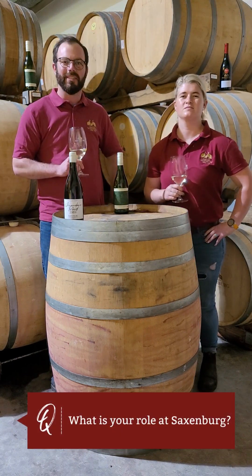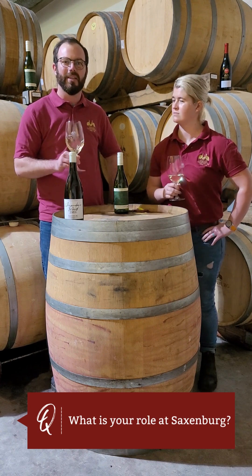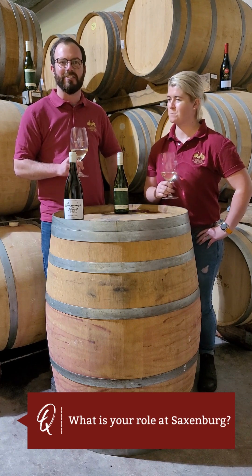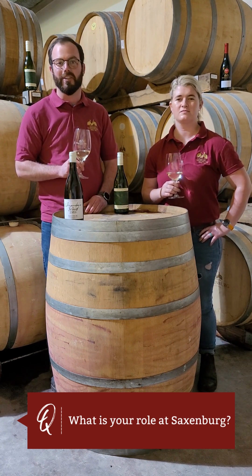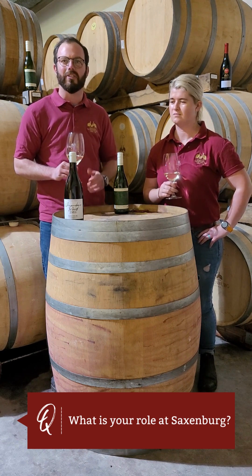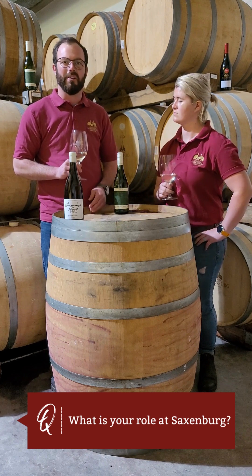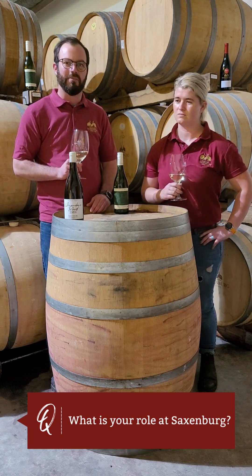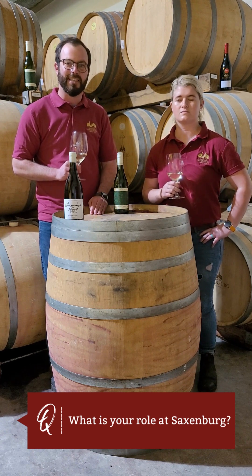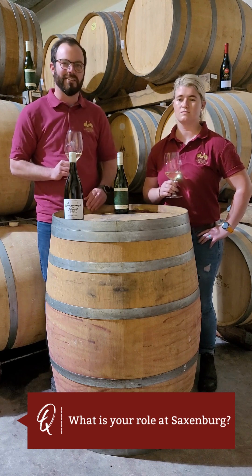Hi, I'm Brendan Smith. I'm the cellar master and winemaker here at Saxonburg. During the harvest, I went out a lot into the vineyards and with my viticulturist Donovan, we discussed picking dates as well as what cultivars were going to come in on a particular day. We went through the whole farm block by block, pick by pick, and eventually after 450 tons, we got everything into the cellar.